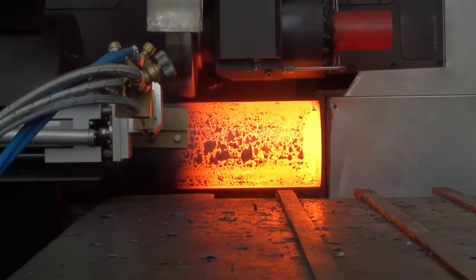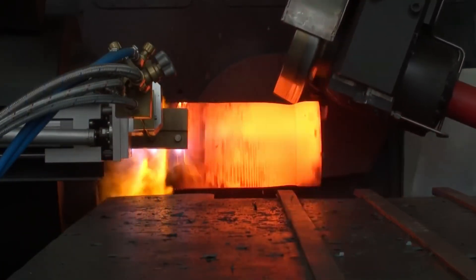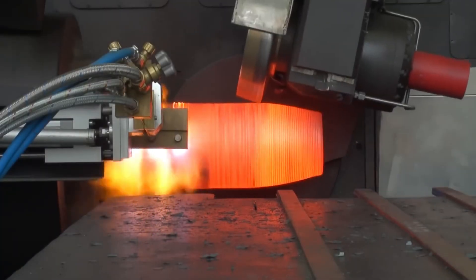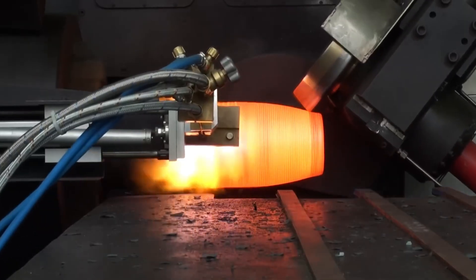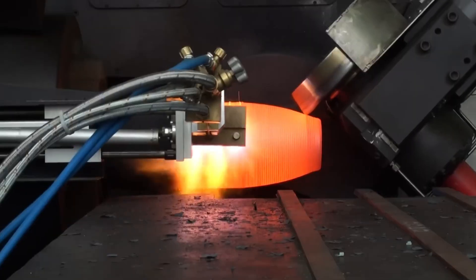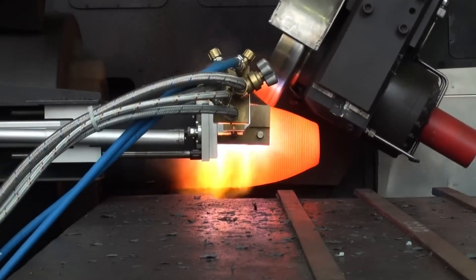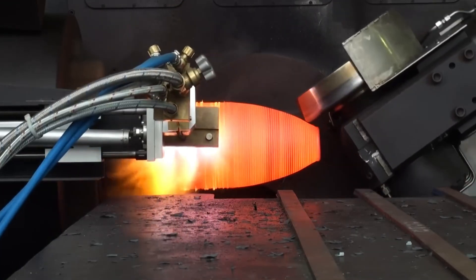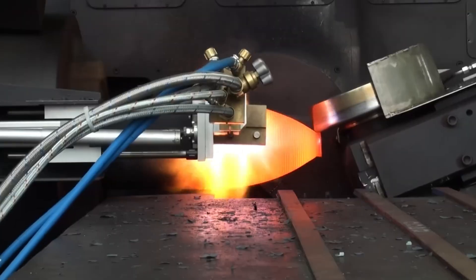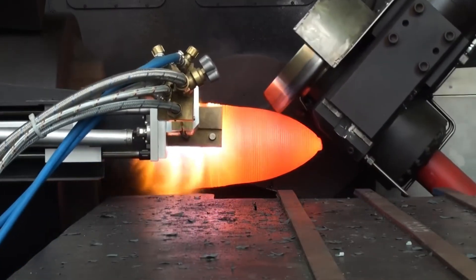Next, these glowing billets head into the forge shop, where hydraulic presses reshape them under extreme force. The air shimmers from the heat and the floor vibrates with the rhythm of heavy machinery. The billets, now glowing from their time in the furnace, are about as soft as heated play dough — pliable, but still tough. They move onto a conveyor, and operators keep a close eye on the temperature, making sure nothing cools down too soon.